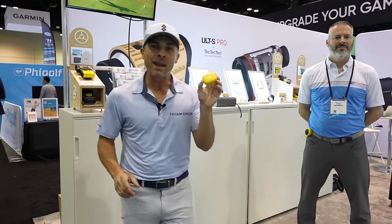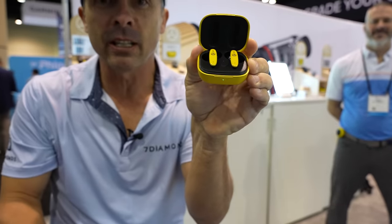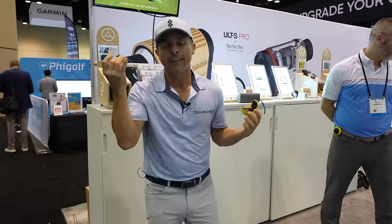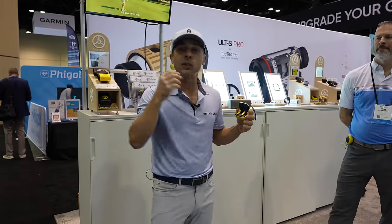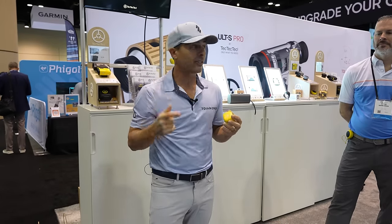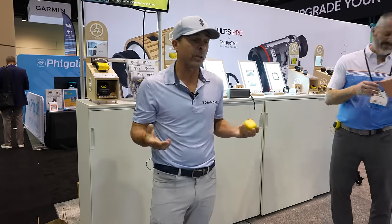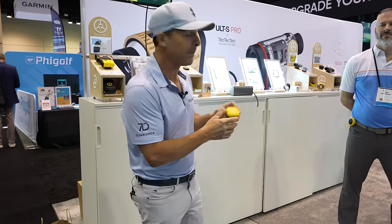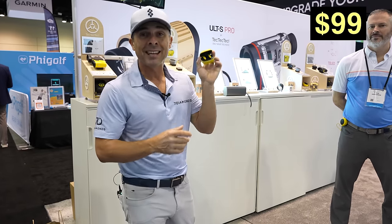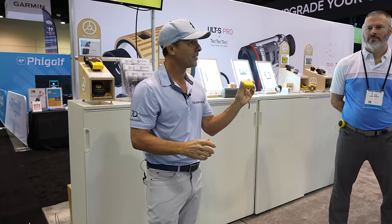These are Team AE earbuds — they connect to an app, play your music, and give you yardage to the flag right in your ear. Nobody else has to hear your yardage, which has some fun match-play implications. They're $99 and brand new — you haven't just never seen them, you haven't even heard of them.